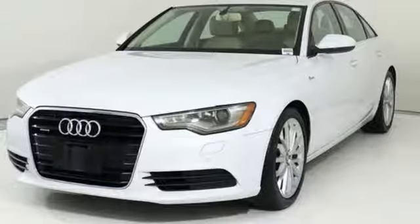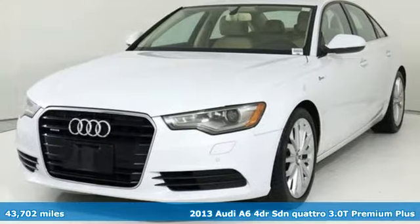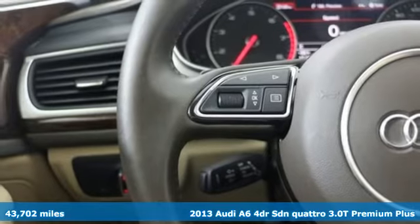It's a 2013 Audi A6. It's time to step up to luxury with this stunning sedan.